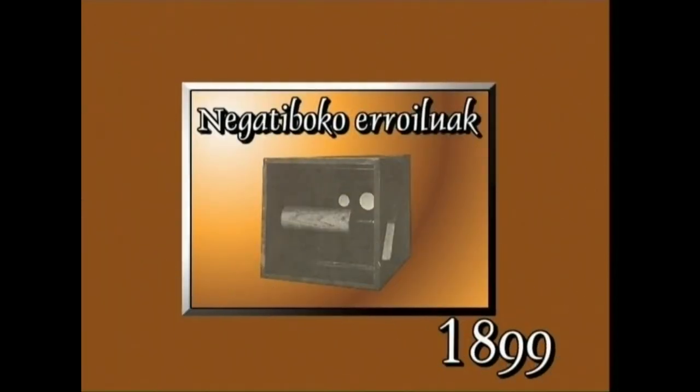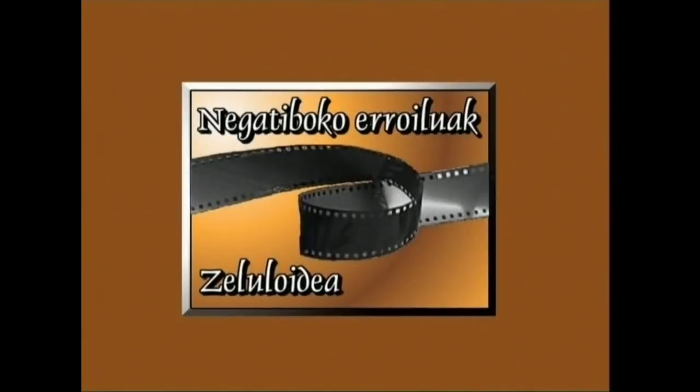Pelikula negatiboz betetako erroiluak mila sortzieun eta larogeita emeretzigarren urtean hasi ziren merkatuan agertzen. Haien euskarria zelulosa nitratoa zen. Geroxeago, pelikularen euskarri gisa zeluloidea erabiltzen hasi ziren. Gaur egun material hau bera erabiltzen da, bera baita merkeena eta erabiltarrazena.